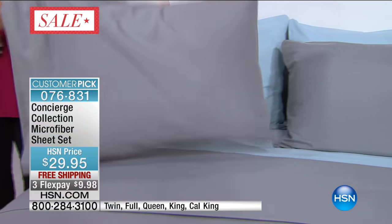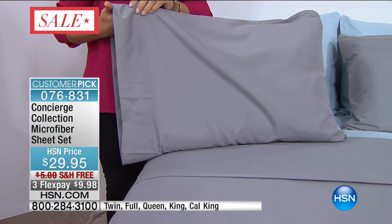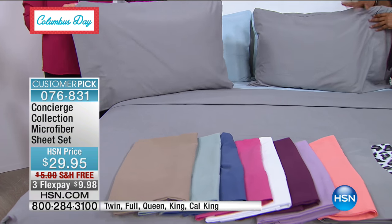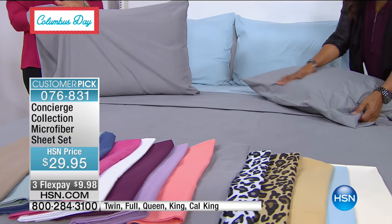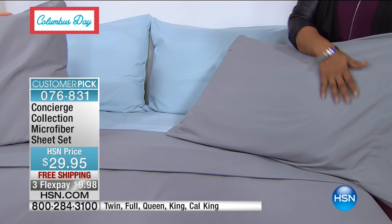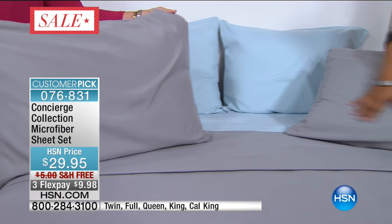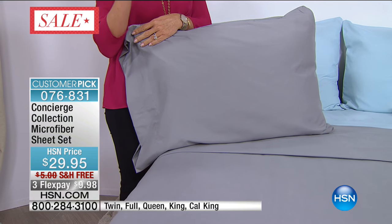The microfiber sheets have become so popular at HSN because of the way that they feel and the way that they launder. They're like a performance sheet. When we first introduced microfiber a little over three years ago, we were most excited about the performance element — when you take these out of the dryer after washing, there are really no wrinkles. They really look like this. It simplifies things, but really it's all about the feel.